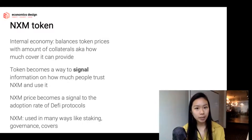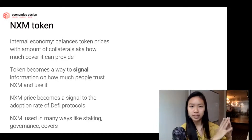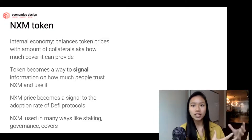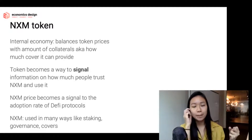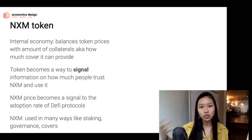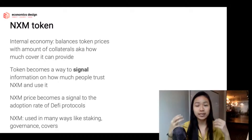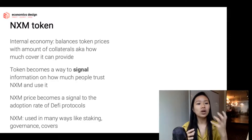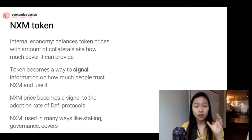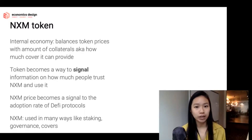This is a very interesting dynamic because we're taking the same foundational economic concepts — the economics of signaling — and applying them in a new way. The foundational principles don't change, but how we use economics of signaling in this insurance model on a new technological stack is absolutely mind-blowing. The token becomes a signal of how much people trust the system.